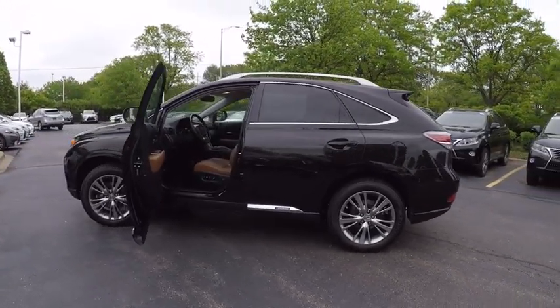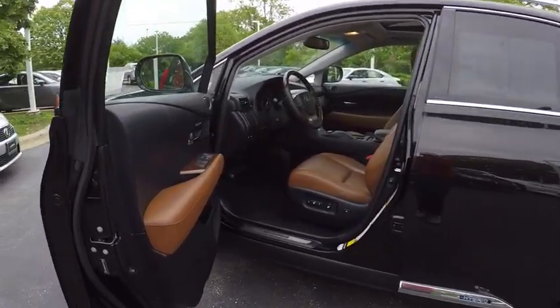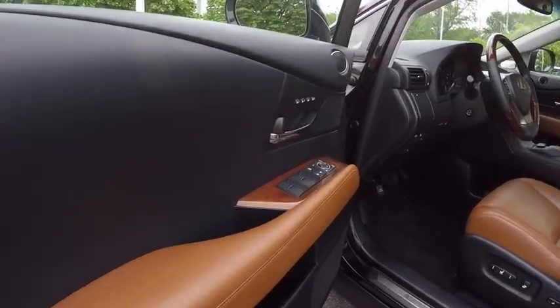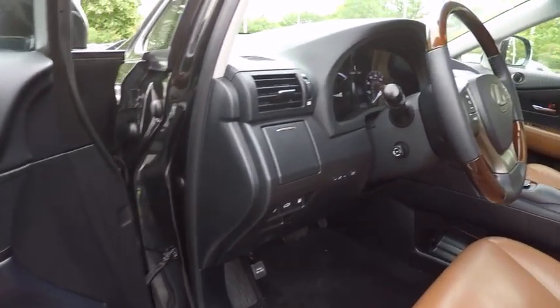Here are some of this vehicle's great options: traction control, stability control, power steering, cruise control, child safety locks, clock, compass, power brakes, fog lights, cargo area light.